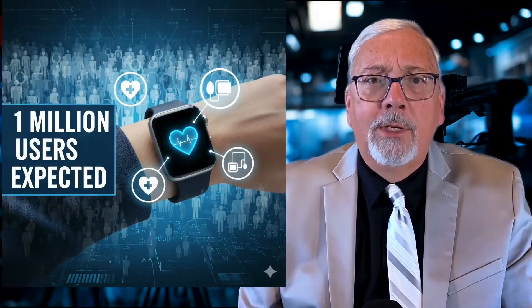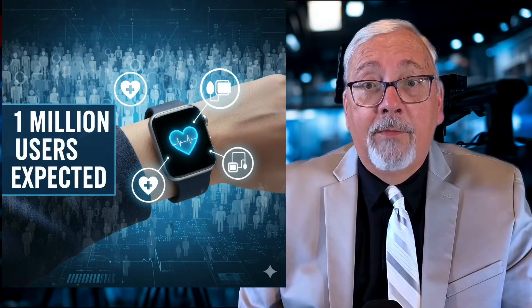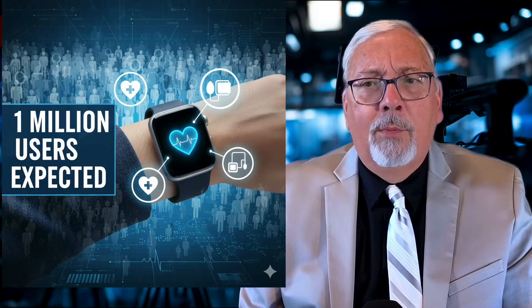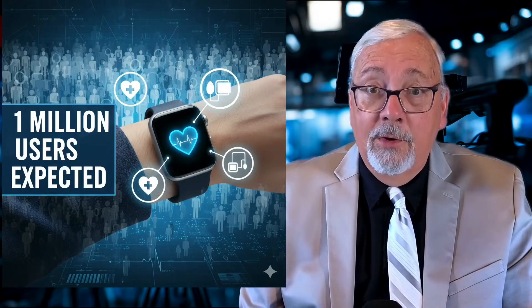According to Apple Vice President of Health Sumbul Dizai, the watch analyzes how blood vessels respond to each heartbeat using a machine learning algorithm developed from data on over 100,000 people. While it won't catch every instance of high blood pressure, Apple expects to alert more than 1 million users in the first year.